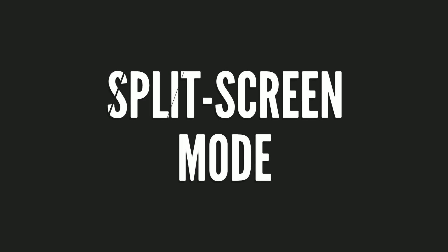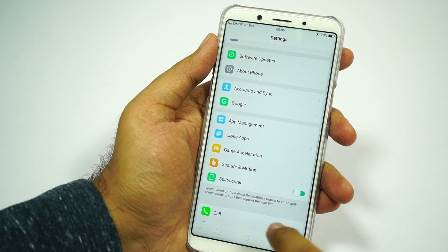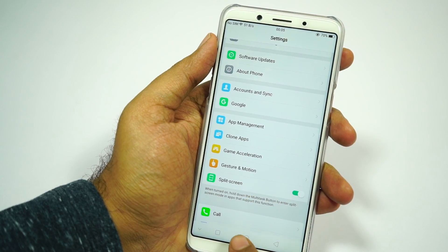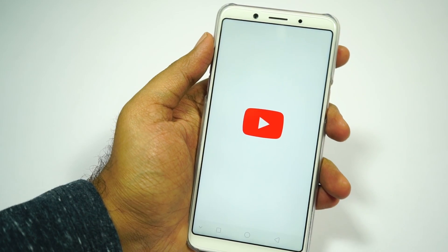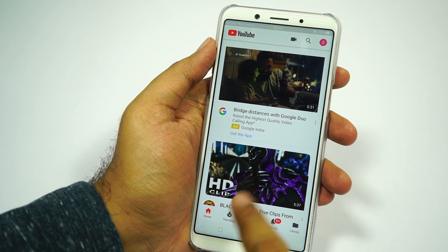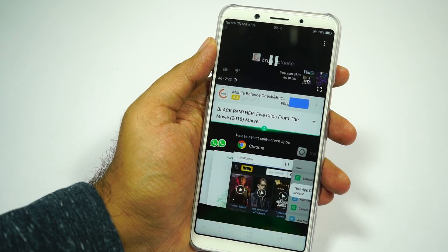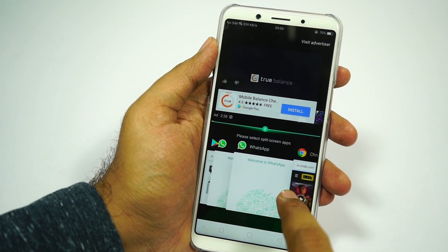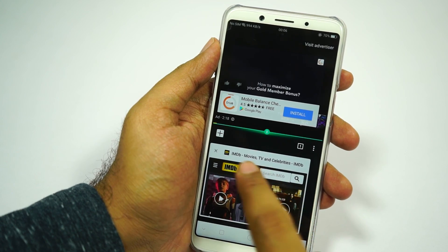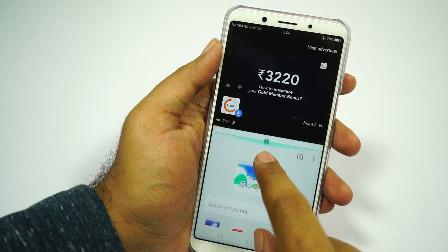Next we have split screen mode. After Nougat, almost all phones have this feature where we can run two applications at the same time. Sadly on this phone, only a few applications support it. To enable this mode, open an application like WhatsApp or Google Play Store, press and hold the recent apps button, and it will open in a split screen view. You can then select the secondary application from the recent apps menu. Most apps are not supported — just very few as of now.